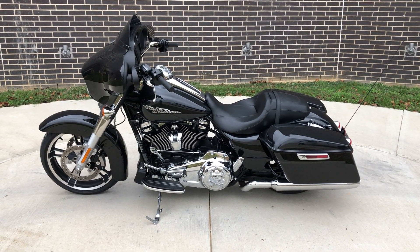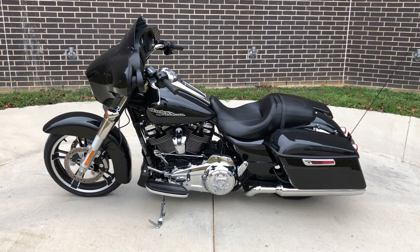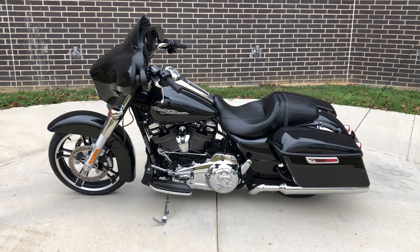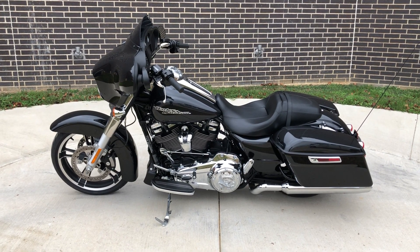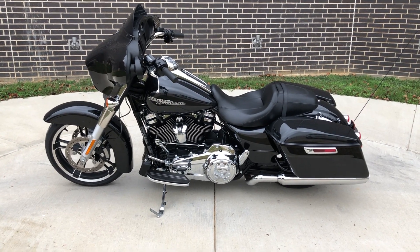Howdy folks, this is Rusty with American Motorcycle Trading Company here in Bedford, Texas. We've got a 2018 Harley-Davidson Street Glide and this is going to be one of our certified pre-owned motorcycles. It's been through our 32-point pre-delivery inspection. We test rode it, made sure everything was working correctly, and gave it a professional detail.